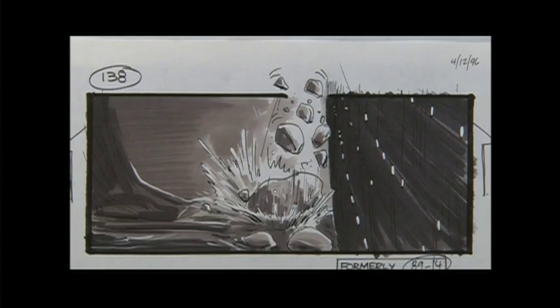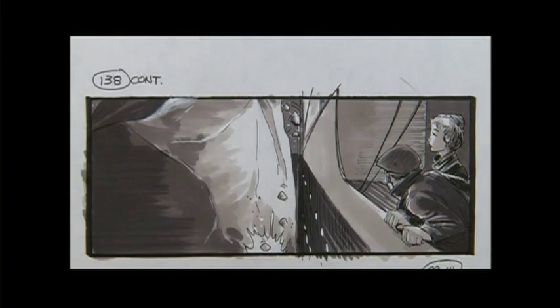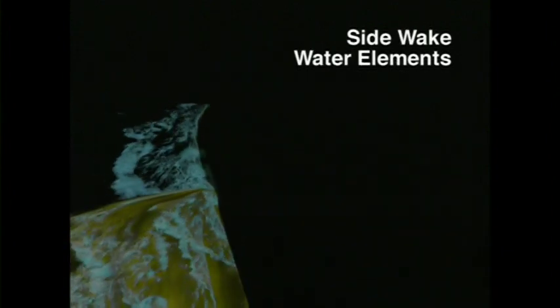For a subsequent shot of the iceberg moving alongside the ship, we started with a live-action plate shot on our big set and then added our iceberg model augmented with lighting effects coming from the ship's portholes, real ocean water and foam elements for the wakes, and various splash elements to create the necessary water interaction.